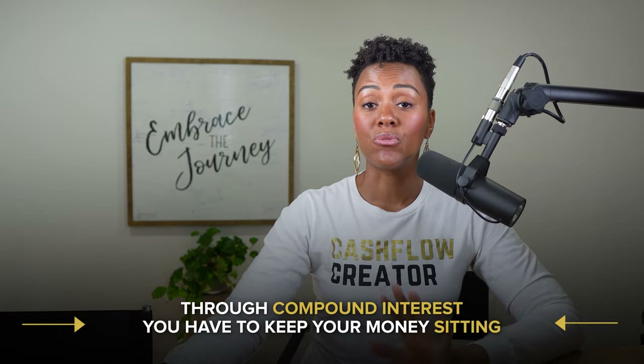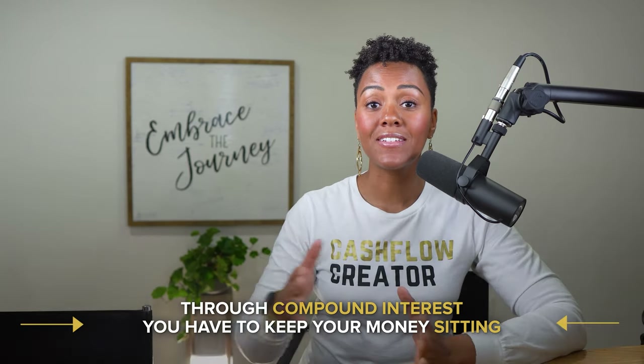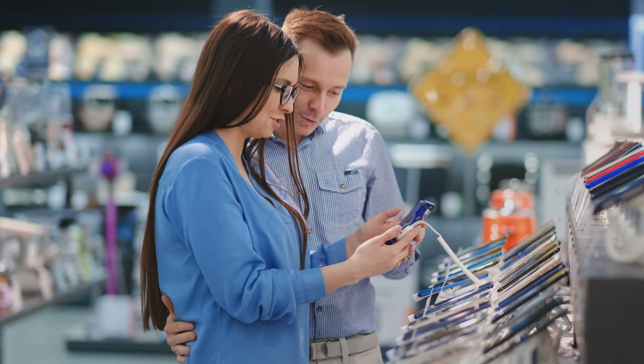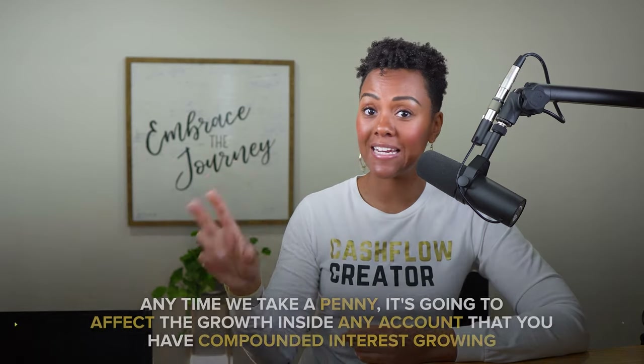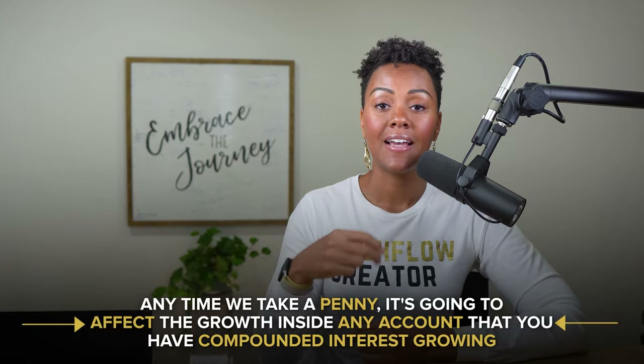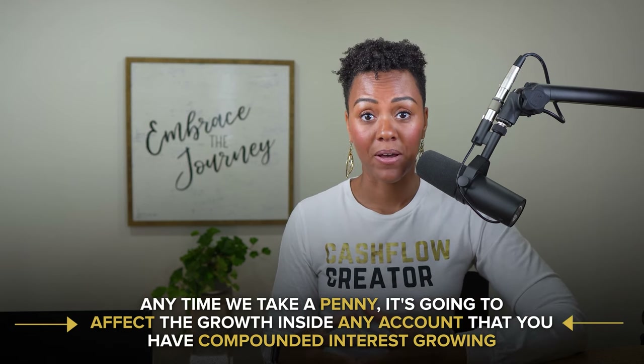Now why is this important for you to see? Through compound interest, you have to keep your money sitting. In this whole example, you didn't see any withdrawals — no taking a little piece here, no going on vacation. You saw the penny staying stagnant, not doing anything with it, because anytime you take a penny it's going to affect the growth inside any account that has compound interest growing.